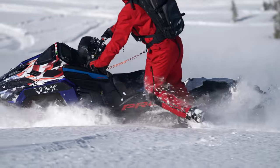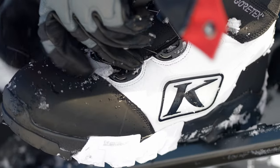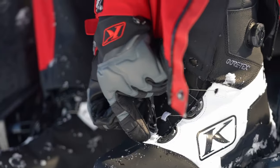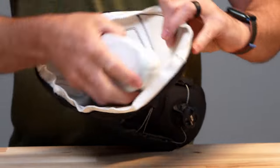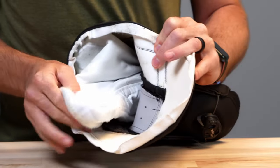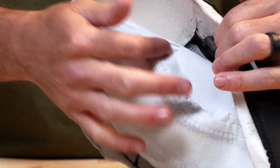Just like our original snowmobile boot that redefined the industry and became the most popular snowmobile boot in the market, the Adrenaline Pro-S GTX BOA builds upon that already successful Adrenaline boot with its trusted outer materials as well as new mesh with improved durability. Internally, the Adrenaline Pro-S is packed with the latest in Gore-Tex and 3M insulation for optimum performance in the most extreme environments.